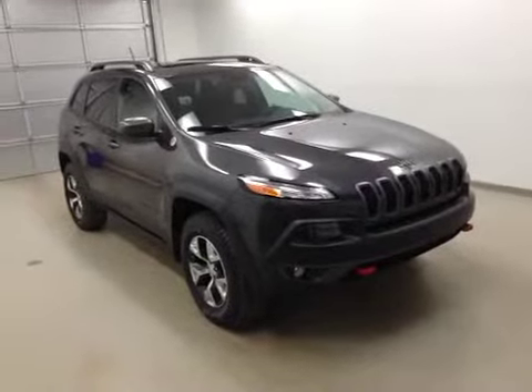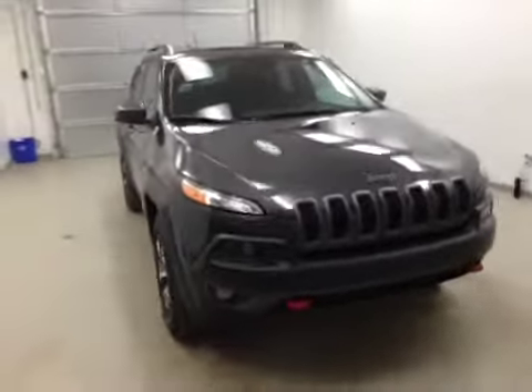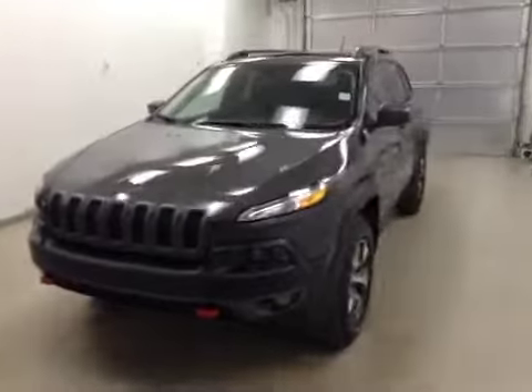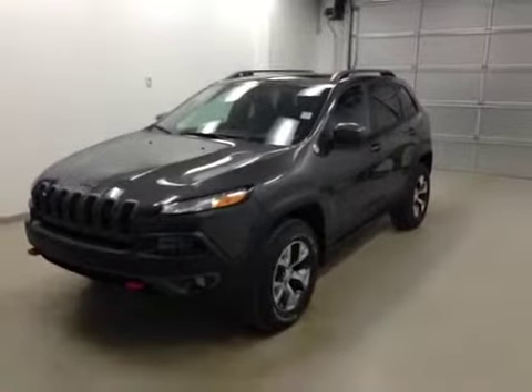Once again guys, we have stock number A5058, a 2015 Jeep Cherokee Trailhawk. It's got a beautiful granite color. Thanks for watching.